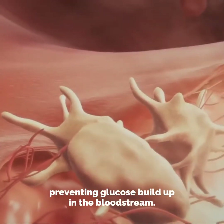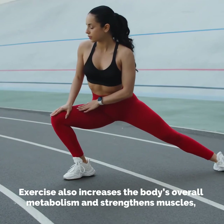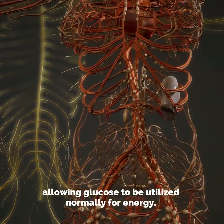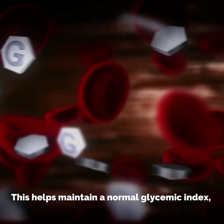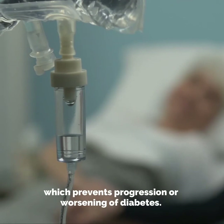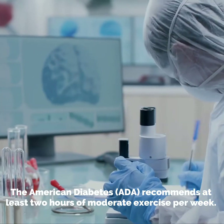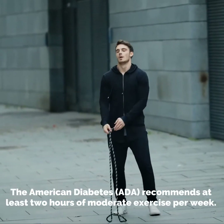This in turn means that receptors on target organs are able to receive insulin better, preventing glucose buildup in the bloodstream. Exercise also increases the body's overall metabolism and strengthens muscles, allowing glucose to be utilized normally for energy, helping maintain a normal glycemic index. The American Diabetes Association recommends at least two hours of moderate exercise per week.